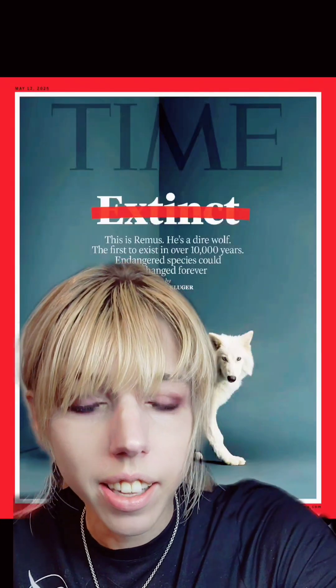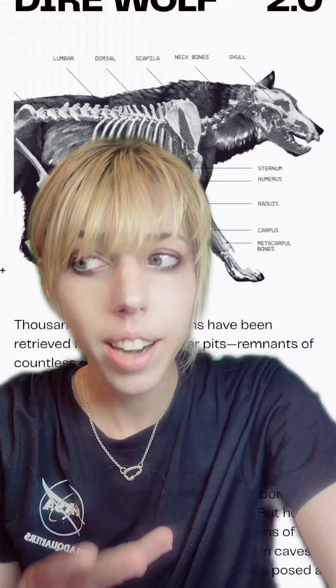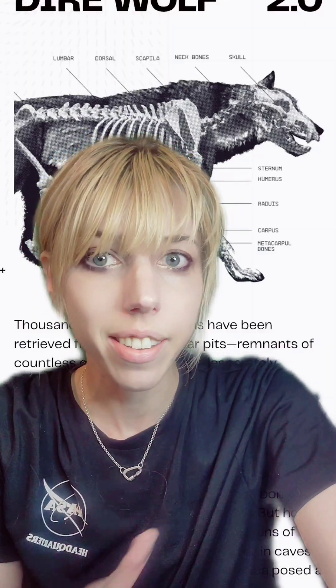By now, you've all probably heard that we have resurrected the dire wolf from extinction. Is that true? I really wish that I could tell you it was, but this isn't just inaccurate — it's lazy. They actually could have done a better job with technology that exists now.